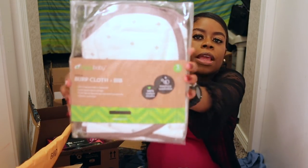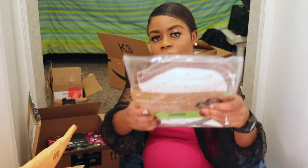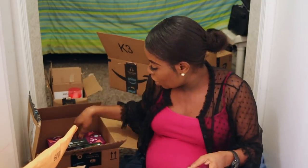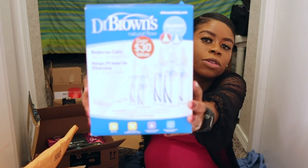Next are burp cloths. You just put them on your shoulder when you're burping the baby — the baby will bring up some milk and this catches it instead of staining your clothes.